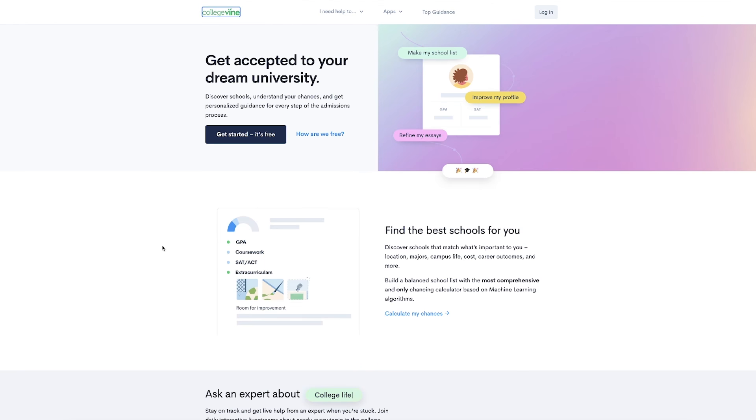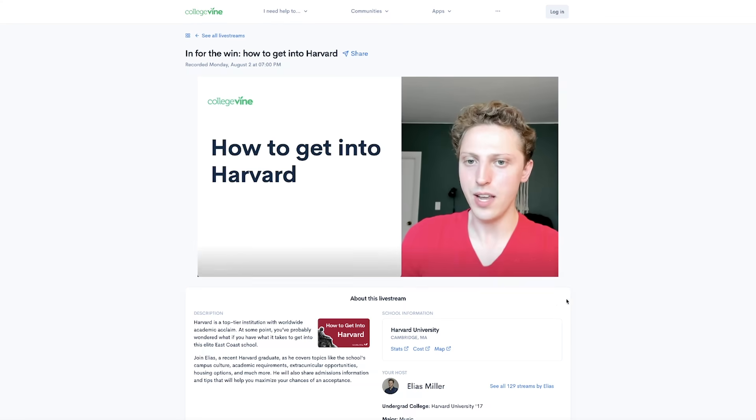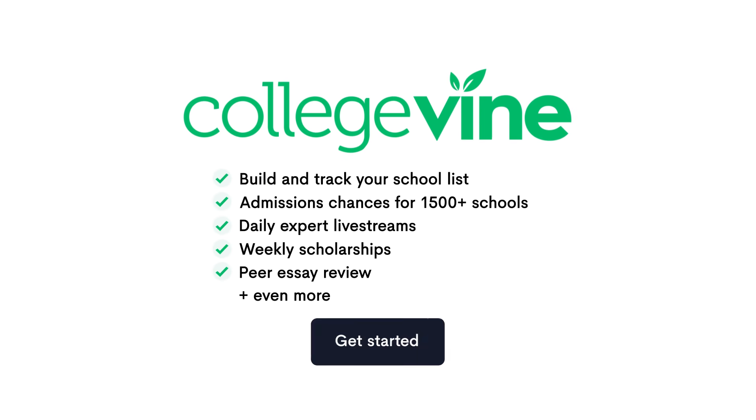Make sure to check out our blog post linked below for more information on PSAT cutoffs. So there you have it — timing, content, and location: the main differences between the SAT and ACT. If you're still not sure which test to pick, consider taking a practice exam in each and seeing how you score. We hope this video was helpful in figuring out which test you should take. Make sure to check out our other resources like our blog, Chancing Engine, and live streams linked below for all your admissions-related needs. If you enjoyed this video, don't forget to like and subscribe to our channel to stay up to date with all our upcoming content. Thanks for watching and see you next time!